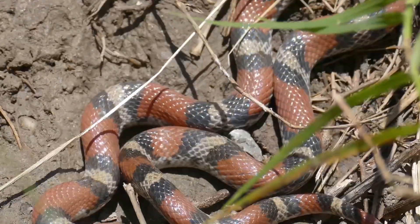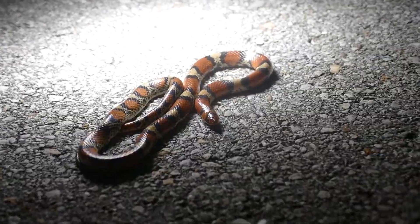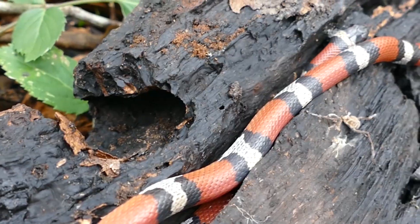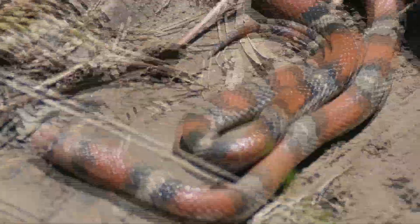Oftentimes, bright colors in nature are used as an indicator of something being dangerous. These aposematic colorations help to ward off potential predators, essentially warning them that their prey could be dangerous. But do bright colors really mean danger? We're about to find out.